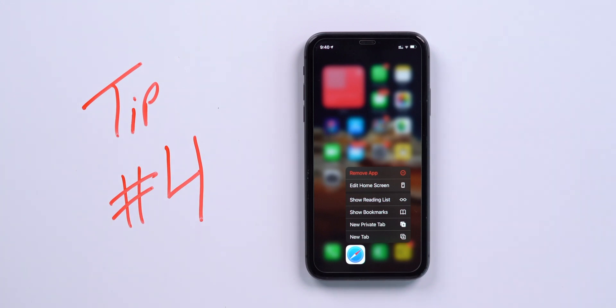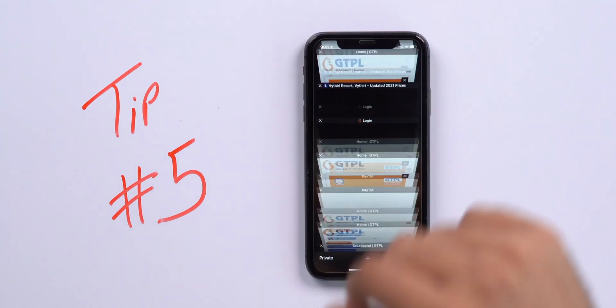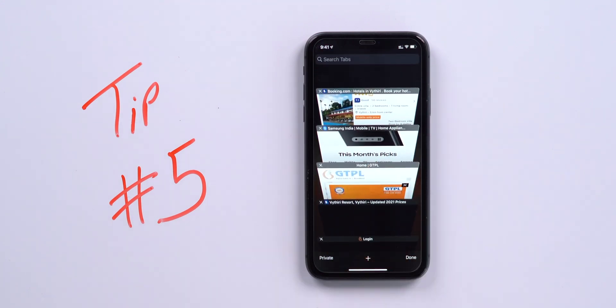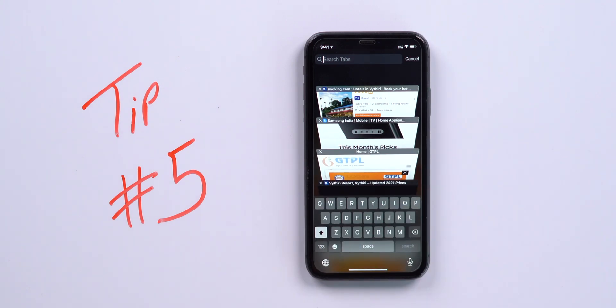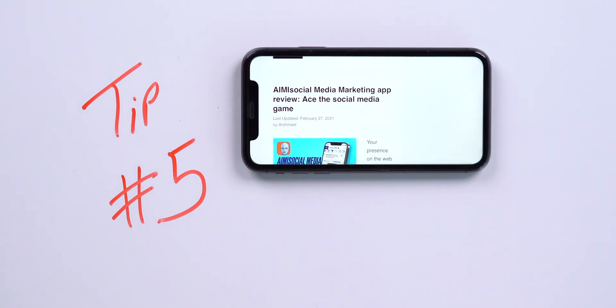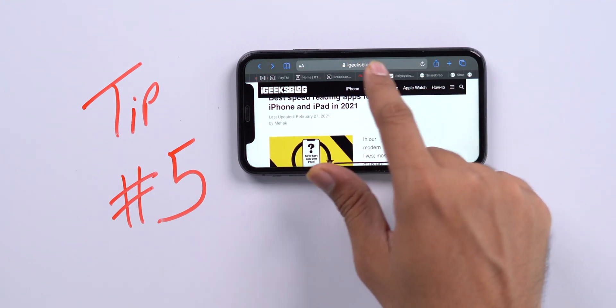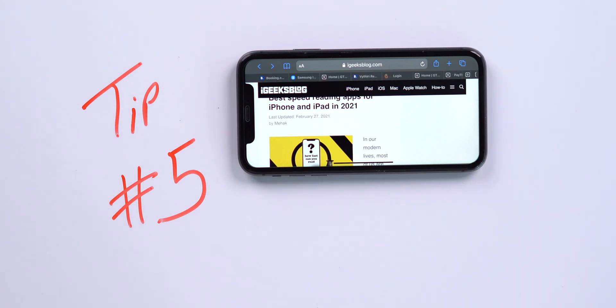Have you ever faced a problem finding a particular tab among multiple open tabs? You can quickly search tabs in Safari. Open all tabs, scroll all the way up, swipe down slightly and a search bar appears. Type the website name you want to find and there's your result. Another way is by using the tabular view on Safari — navigate through all the tabs to quickly access the one you want.